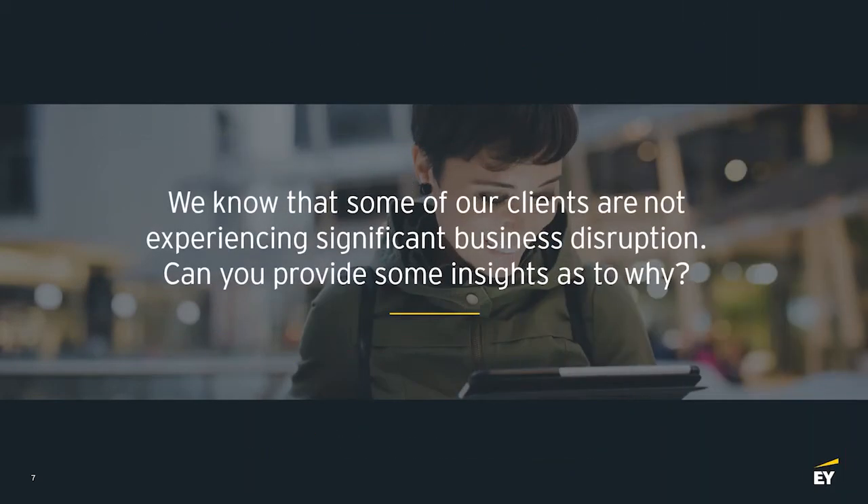For some of our clients that have already honed in on changing that tax operating model in the indirect space, or for clients that are not experiencing as significant business disruption — perhaps they don't have all those paper-based files or the data quality issues — can you share some insights as to why clients would not be experiencing that significant business disruption right now? I've talked to many clients over the last couple of months as we've been in the stay-at-home mandate, and I'm seeing a couple of themes that create the difference between being in a good position or a challenged position.